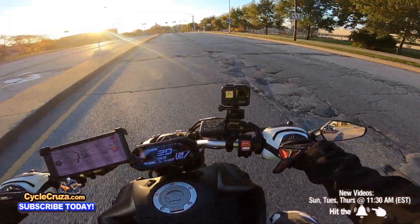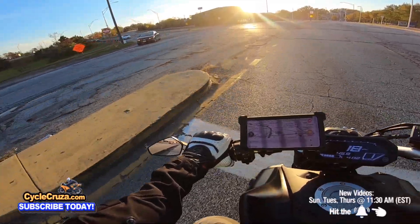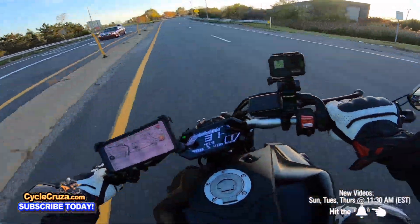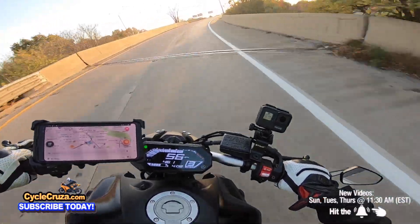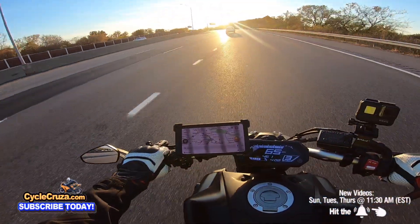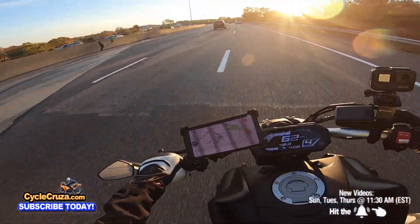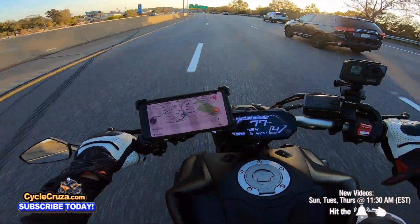I'm going to tell you right now — sound stock versus modded is night and day. This thing sounds like a Harley Davidson. On the highway, it actually performs better now than it did stock. Stock it was passable, it was okay, nothing special. But this thing is fun on the highway now, man.